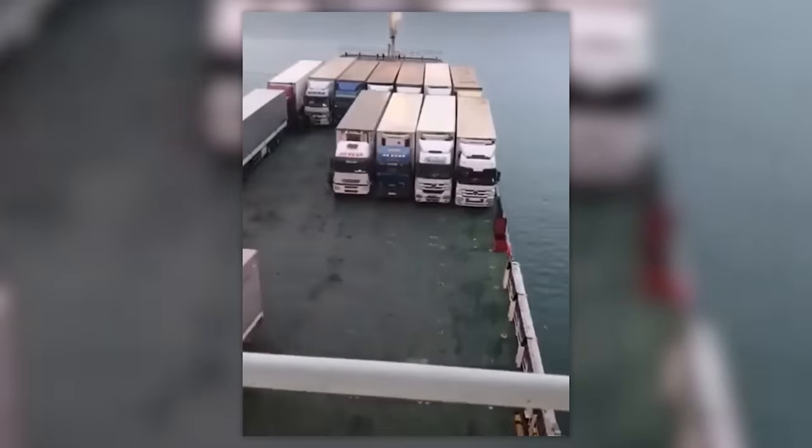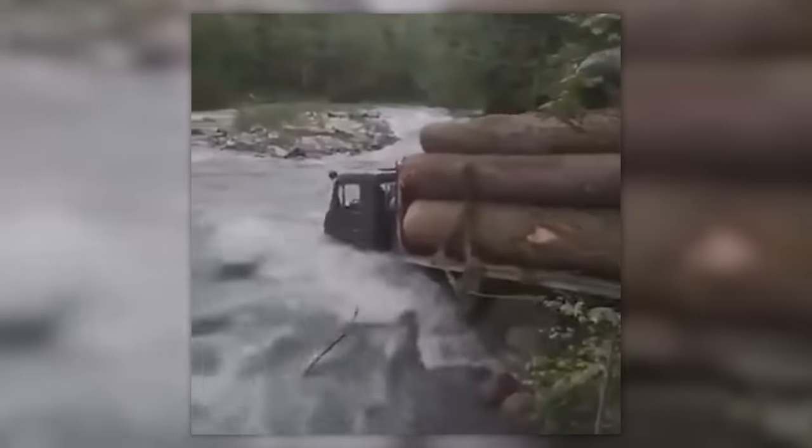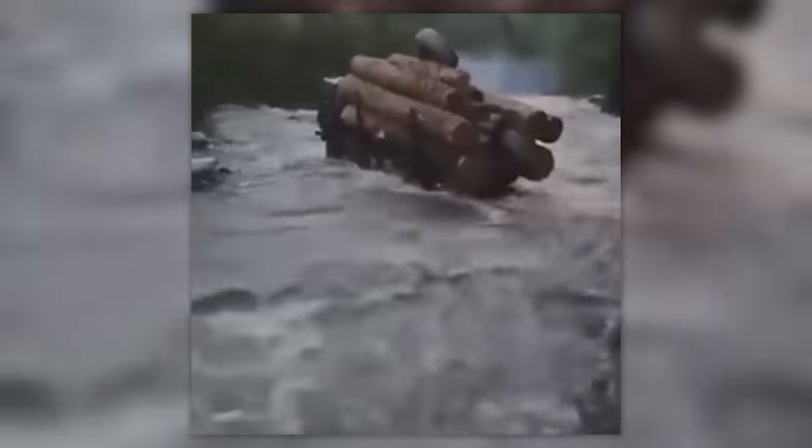So, how do they get out of the cabs? This current is powerful enough to level an entire city, but not enough to take out this determined driver and his 10-ton truck. Someone must have really needed those logs.